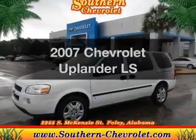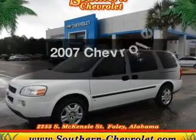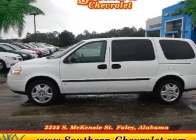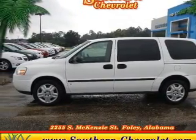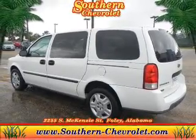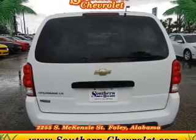Presenting the 2007 Chevrolet Uplander — everything you need under one roof with this great vehicle. The powertrain includes front wheel drive with a solid 6-cylinder engine that responds smoothly to its automatic transmission, and brakes safely with the anti-lock braking system.